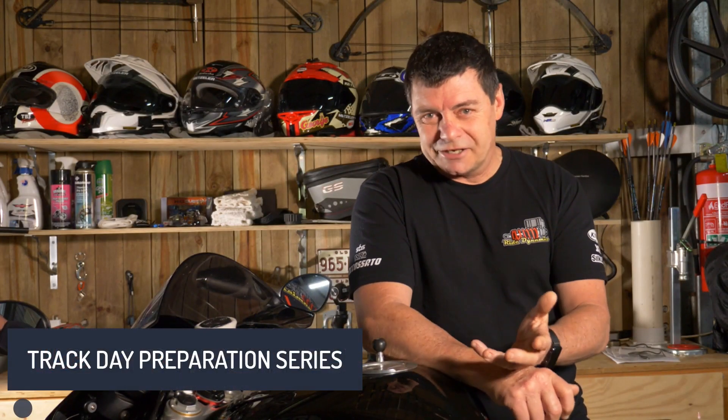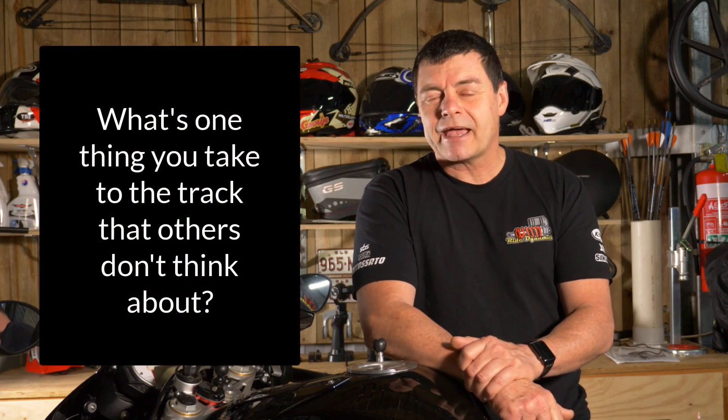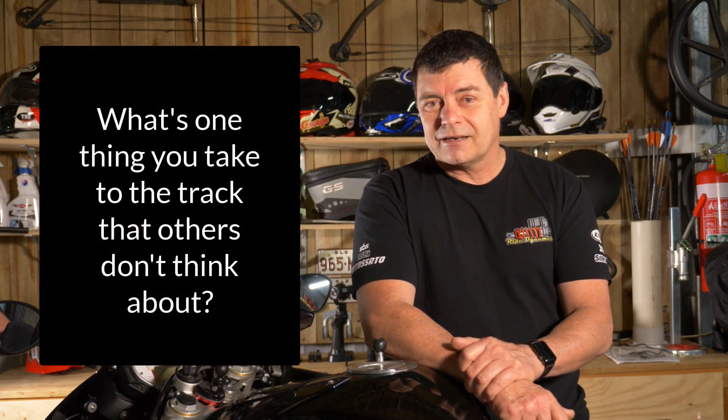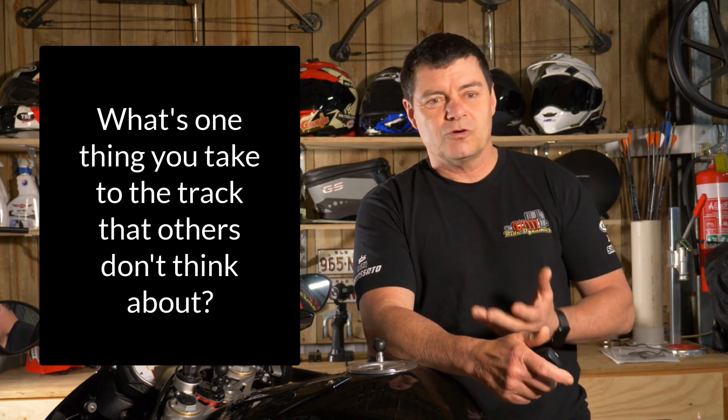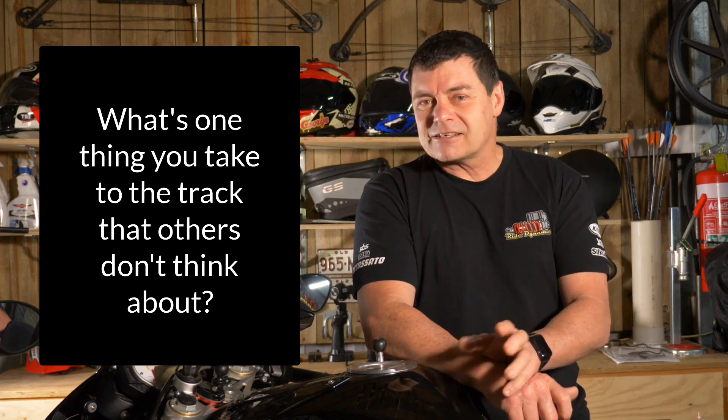G'day. In this video I want to share some information based on a question I asked some good friends of mine who are all professionals. The question I asked them was: what's one thing you take to the track that others don't often think about — something that would make it more convenient or would help you out in terms of your bike or yourself? The reason I asked this is I remember going to the track at Morgan Park in the southeast end of Queensland, watching people setting up their pit garages and organising their bikes, and I started getting good ideas that made my life so much easier.